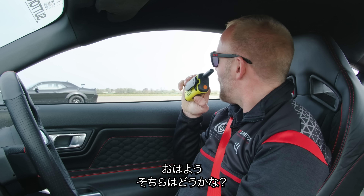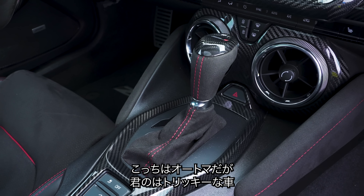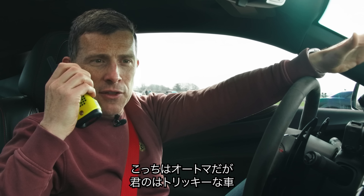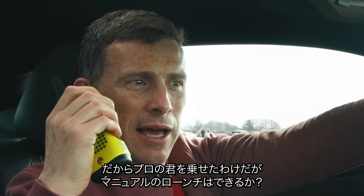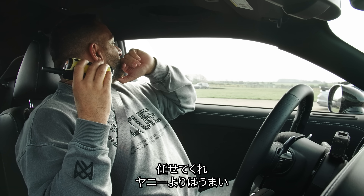Samuel, how are you doing? Good morning Matthew. I've got an auto and we've put you in the tricky car. You're called racing driver Sam, so you should be able to launch a manual, right? I'll give it a go. As long as I beat Yanni, I'm not too bothered.